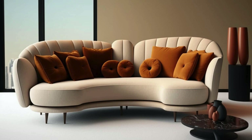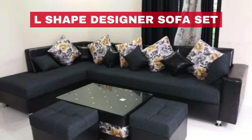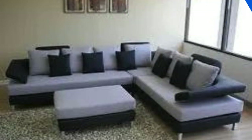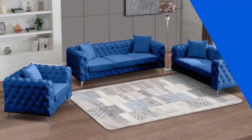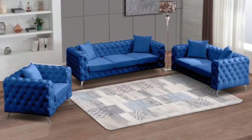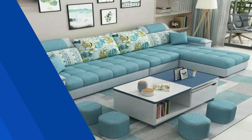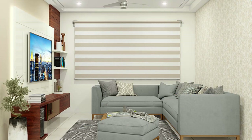Material selection plays a crucial role in both comfort and durability. Luxurious leather exudes sophistication and is easy to clean, making it ideal for high-traffic areas. On the other hand, plush fabrics like velvet or chenille offer a cozy feel. Don't forget about functionality — consider sofa sets with built-in storage options or pull-out sleepers for multi-purpose use. Accessorize with throw pillows and blankets that complement the overall theme.